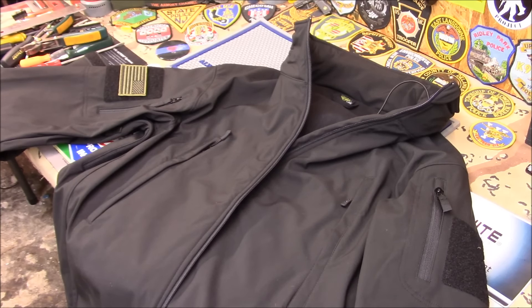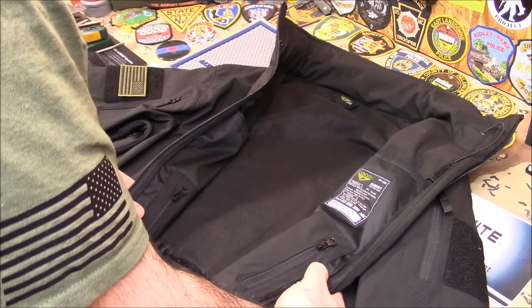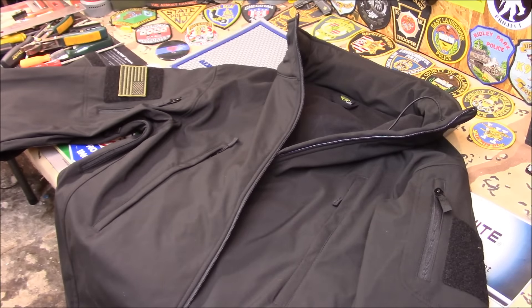I don't know much about these but this one's called the Condor Summit soft shell jacket, Model 602. If you guys want a really good jacket with a lot of pockets - like a utility jacket - this is the one. Like I said, it feels like over a $200 jacket and they're like 80 bucks. I'm not promoting Condor or anything, I just went to the officer's store not too far from here in Coatesville, Pennsylvania, about 50 minutes from my house.